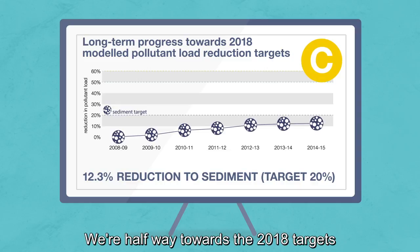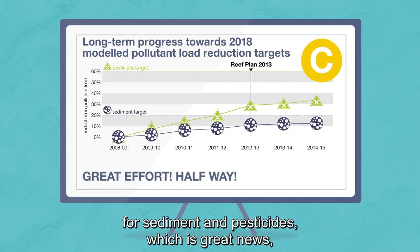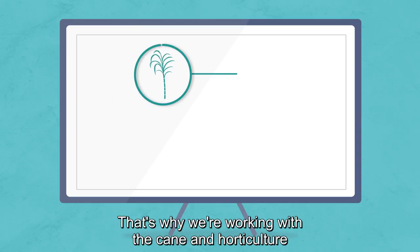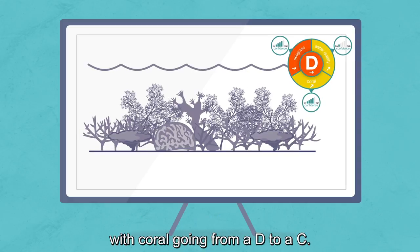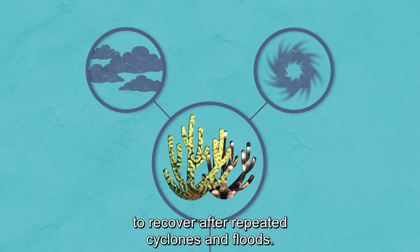We're halfway towards the 2018 targets for sediment and pesticides, which is great news. But more effort is needed to use fertiliser more efficiently. That's why we're working with the cane and horticulture industries to help them transition to best practices. Inshore marine condition has improved slightly, with coral going from a D to a C. This is partly due to a few drier years, enabling the reef to recover after repeated cyclones and floods.